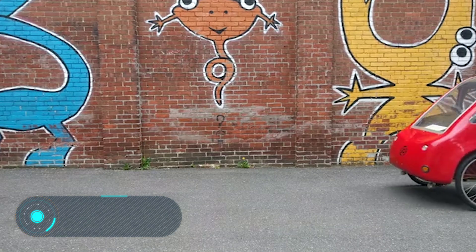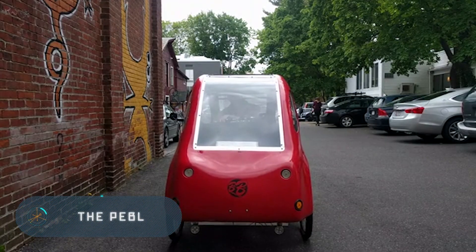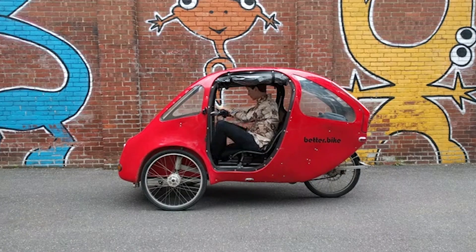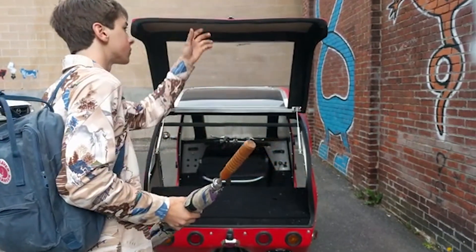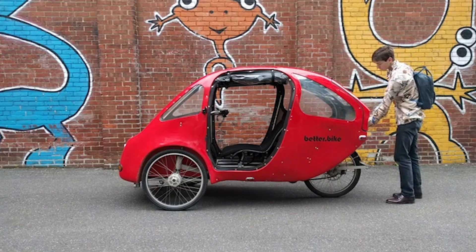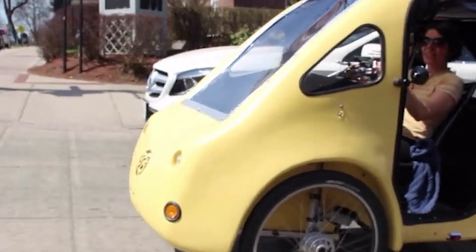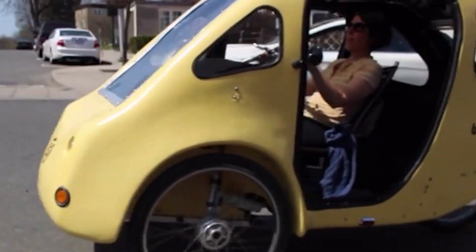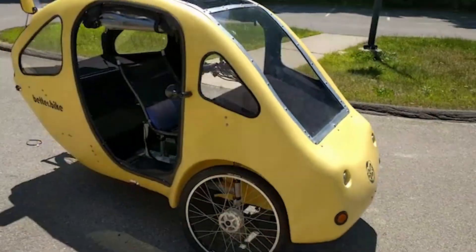The Pebble. American startup Better Bike offers an alternative for bike lovers who occasionally need some of the advantages of a car. Pebble is equipped with an electric motor with a power of 750 watts, which can be used in conjunction with or instead of the pedals. In acceleration mode, when the user is not pedaling, the bike can accelerate up to a speed of 32 kilometers per hour.